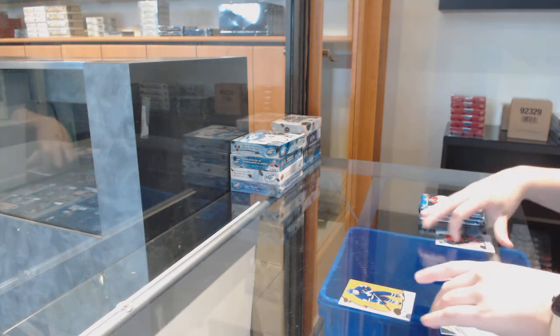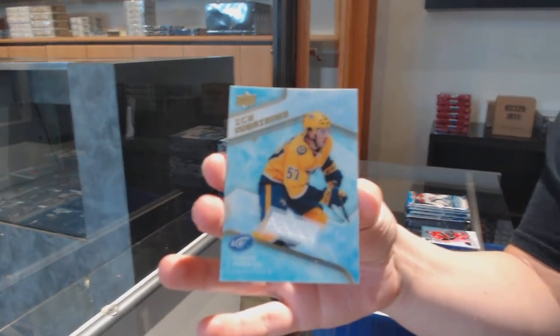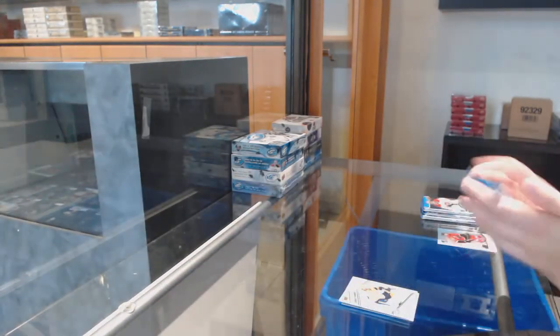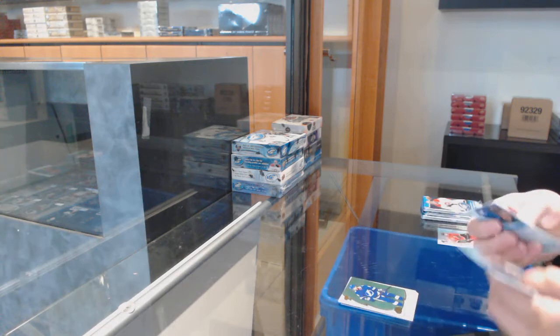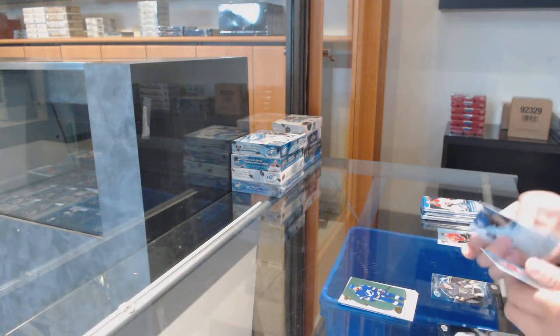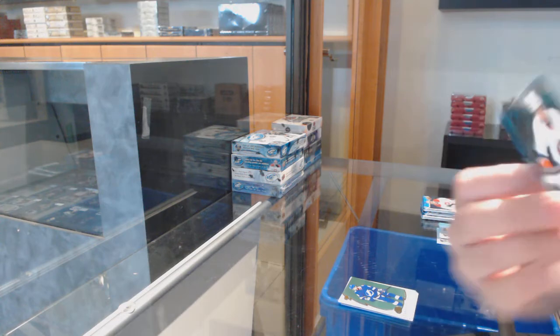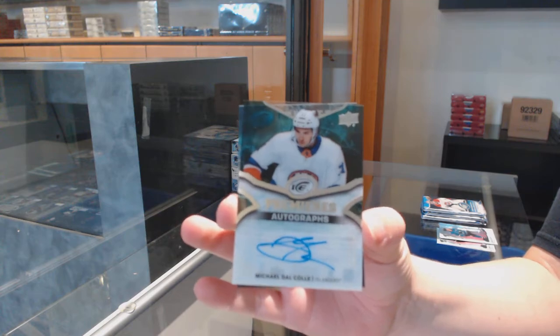Orange for Toronto: Mitch Marner, and an Ice Premier jersey for Nashville of Dante Fabro. Green for Tampa: Nikita Kucherov. We've got an Ice Premier's auto from 18-19, number to $2.99 for the New York Islanders: Michael Delcold.